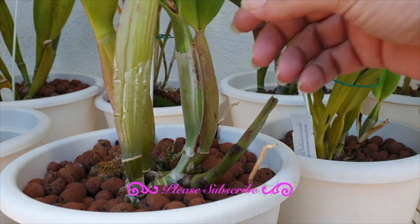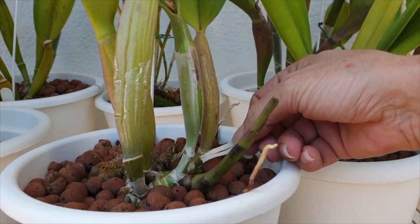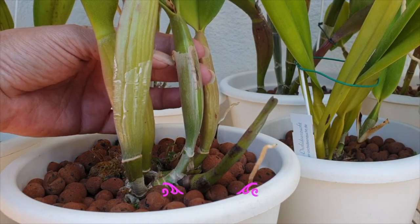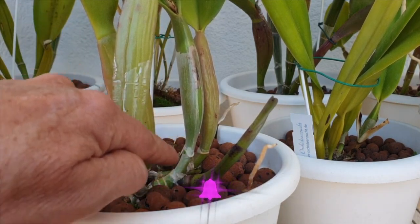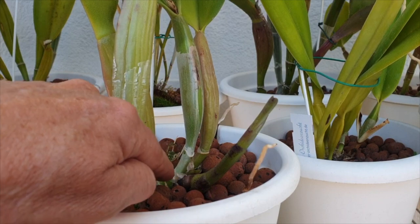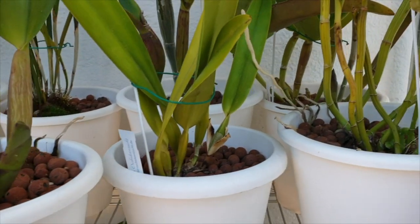Now, we always hear: there's nobody in nature taking sheaths off any orchids, so why are we fussed with it in cultivation? My opinion to that is, in cultivation, we do not have the adequate growing conditions where some of these orchids would be living out in nature.